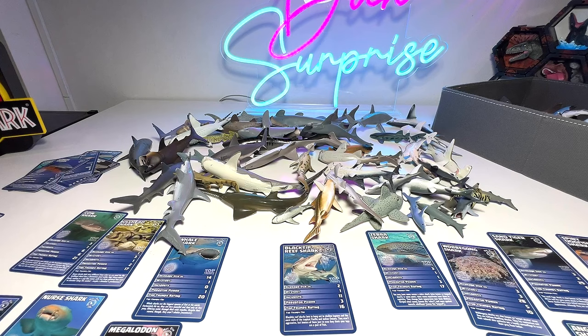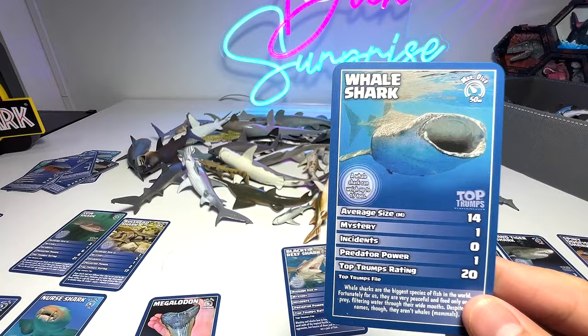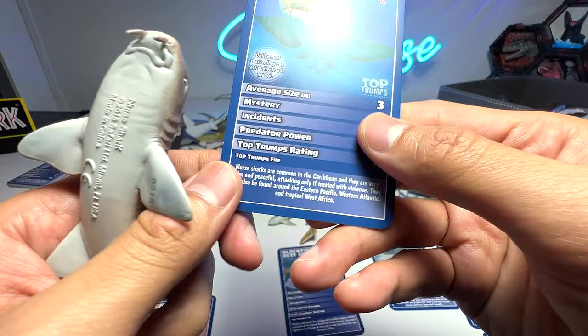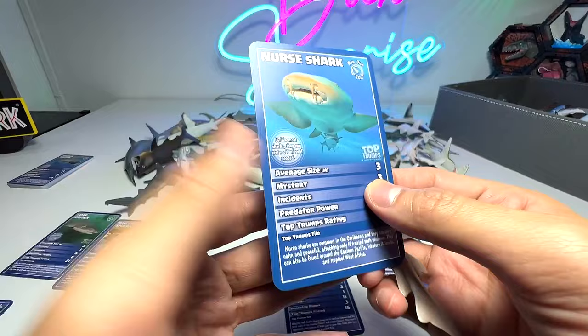Next we take a look at the whale shark. Where is it? I think we have actually placed the whale shark along with the dolphins and whales. Next, let's look for the nurse shark right here. Nurse sharks are common in the Caribbean, and they are very calm and peaceful, attacking only if treated with violence. They can also be found around the eastern Pacific, western Atlantic, and tropical West Africa.